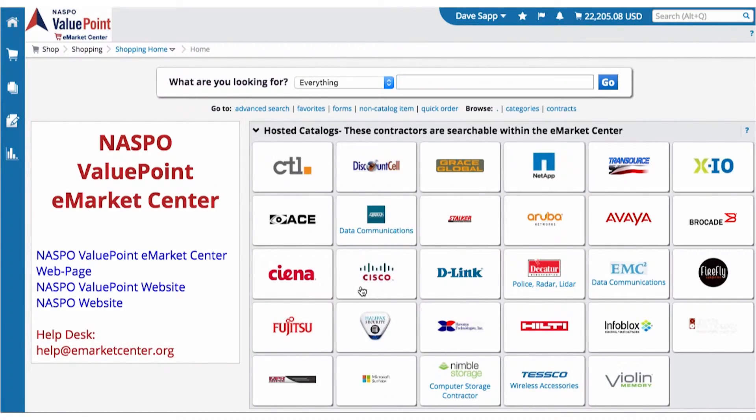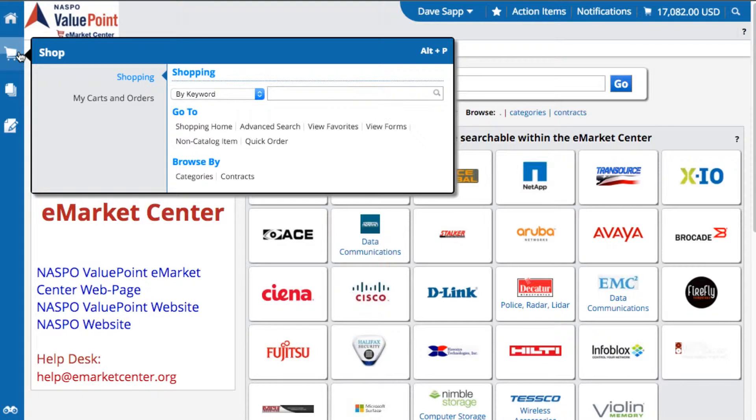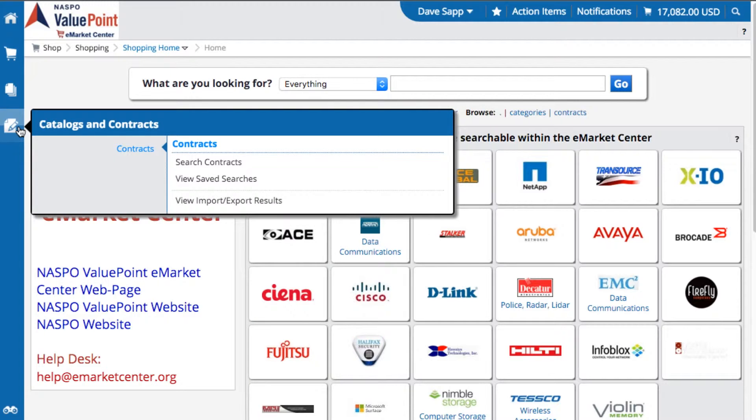Our catalogs are unique and all based on the state's participating addendum or price agreements. They can even be customized to fit your state-specific needs. The eMarket Center provides a level of reliability and trust for the buyer, as it exclusively provides catalogs from our NASPO ValuePoint awarded contractors and your state-created awarded contractors.